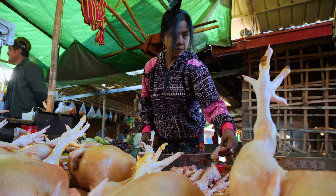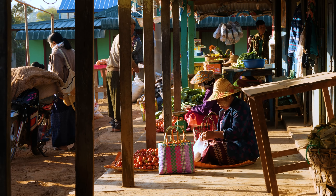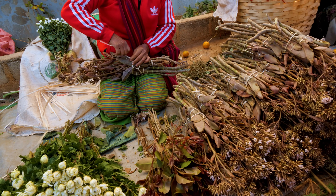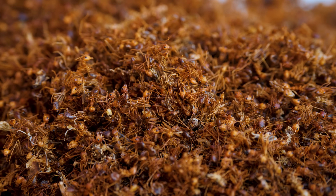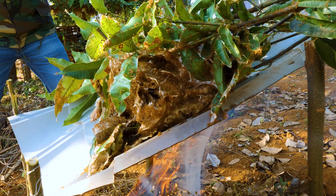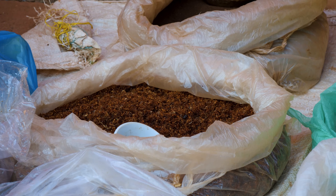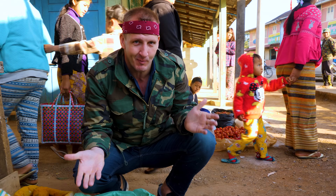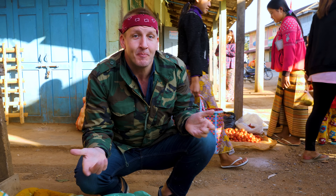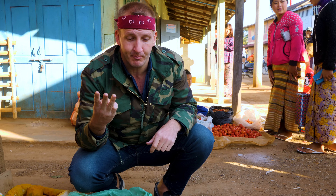Here you'll find the standard market fare — veggies, fruits, protein. But you'll also find displays containing unique mountainy products like local herbs, flowers, and ants. Wait, what? Ants? We saw in our last video how the ants were extracted from the tree. It's not an unusual thing here. Why don't they have ants in the USA? Can we petition Whole Foods? They're organic, high in protein.